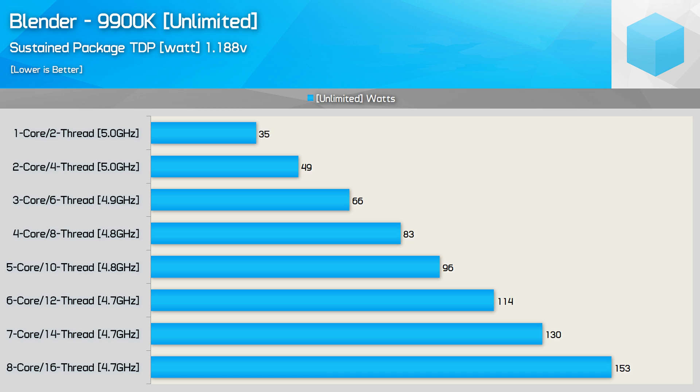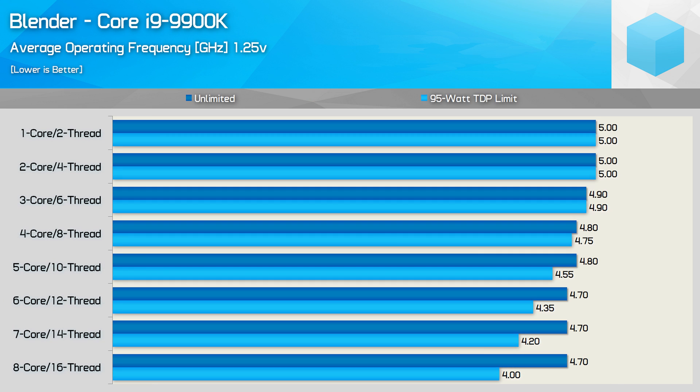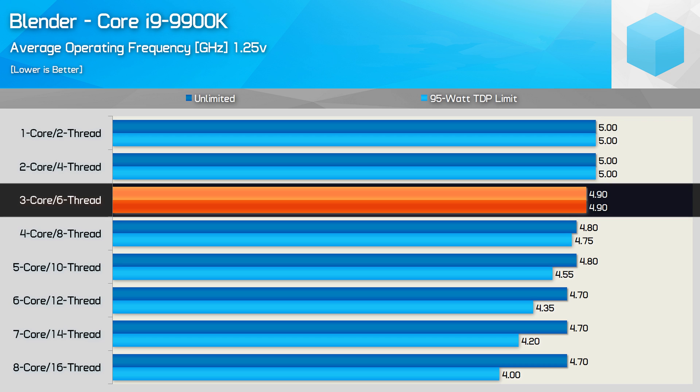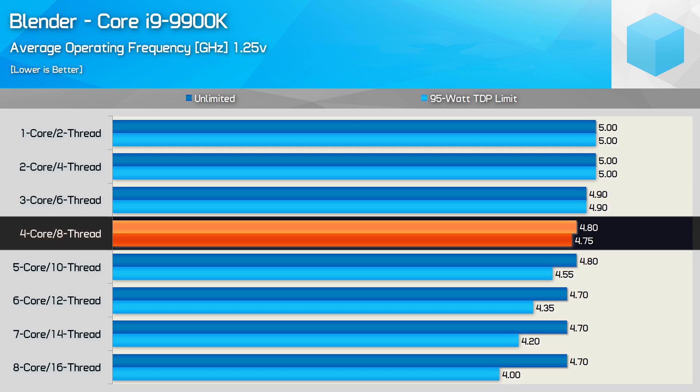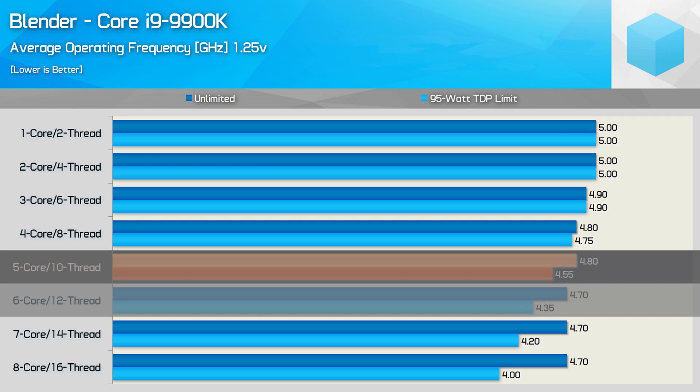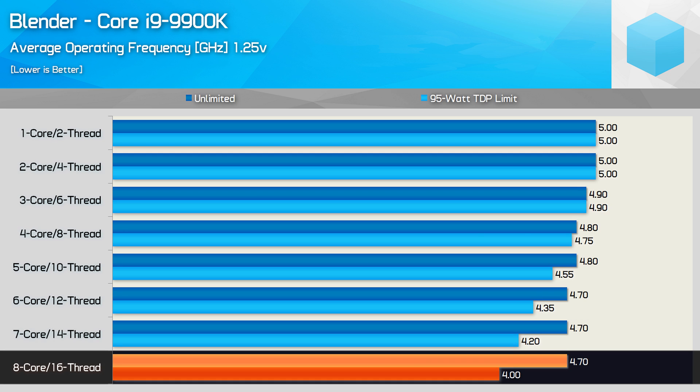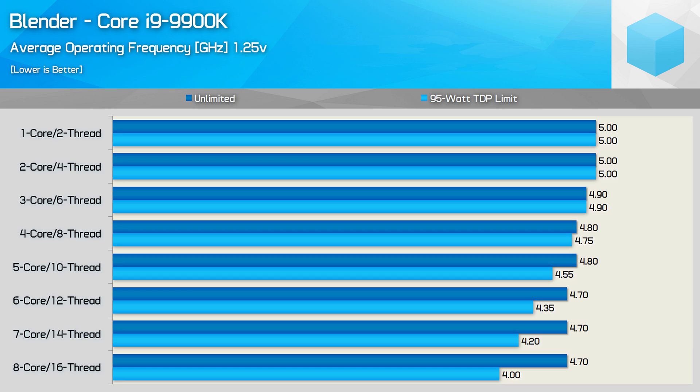So what happens to clock speeds on a long run test if we enforce the 95 watt TDP? As expected, single and dual core configurations still hit 5 GHz, coming in under the 95 watt rating. With three cores active we still hit the targeted frequency at just 66 watts. However, with four cores active we see a 50 MHz reduction in frequency. This extends to 250 MHz with five cores active, 350 MHz with six cores, 500 MHz with seven cores, and 700 MHz with all eight cores active — up to a 15% decrease in clock speed for our Blender workload, likely increasing further on less optimally configured motherboards running more voltage.